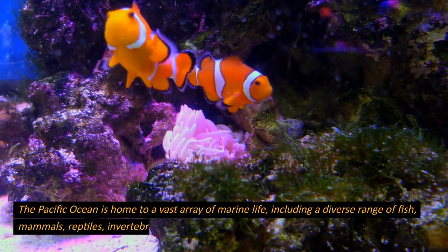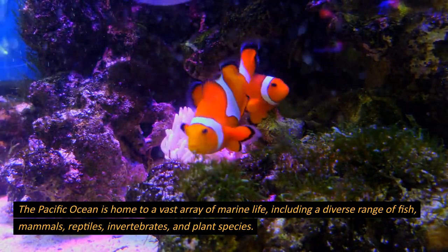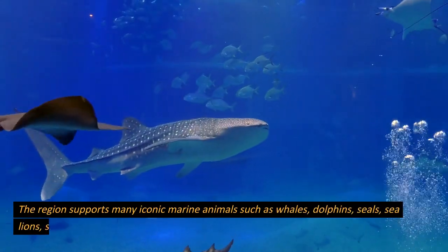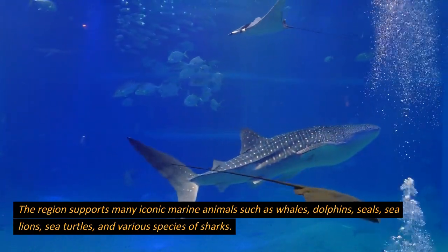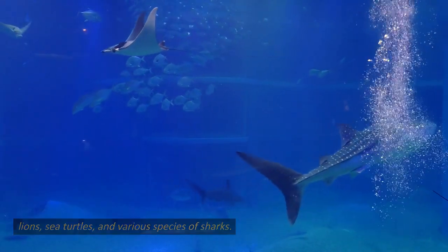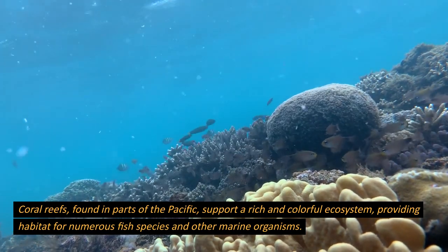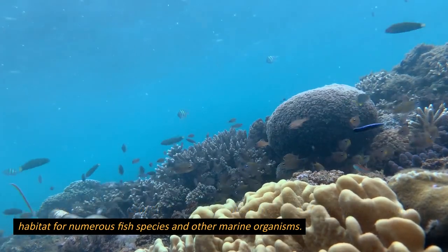Marine life. The Pacific Ocean is home to a vast array of marine life, including a diverse range of fish, mammals, reptiles, invertebrates, and plant species. The region supports many iconic marine animals such as whales, dolphins, seals, sea lions, sea turtles, and various species of sharks. Coral reefs, found in parts of the Pacific, support a rich and colorful ecosystem, providing habitat for numerous fish species and other marine organisms.